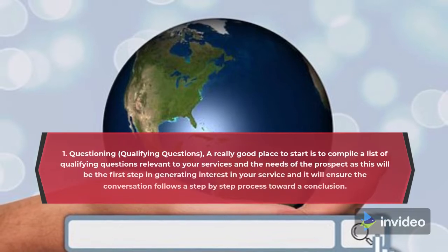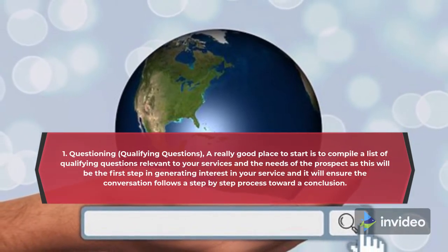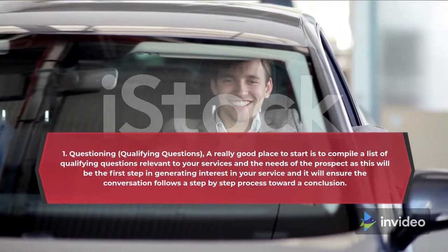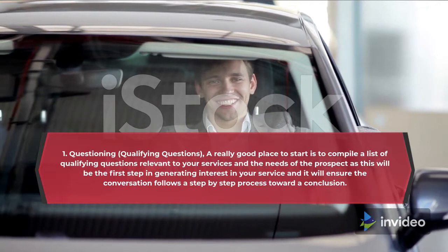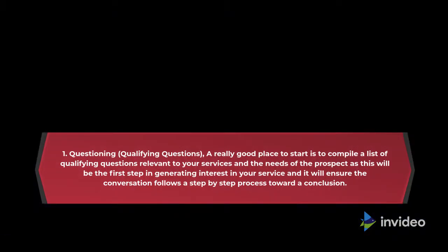1. Questioning — Qualifying Questions. A really good place to start is to compile a list of qualifying questions relevant to your services and the needs of the prospect, as this will be the first step in generating interest in your service and it will ensure the conversation follows a step-by-step process toward a conclusion.